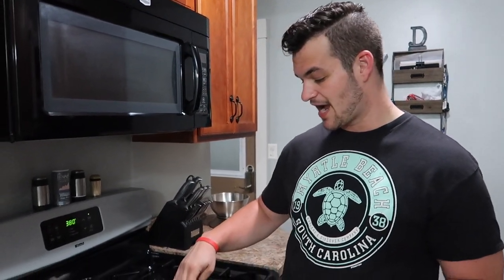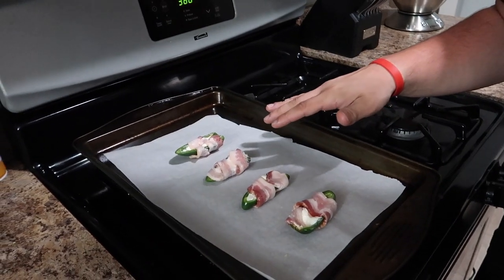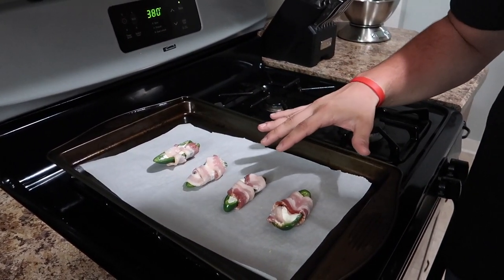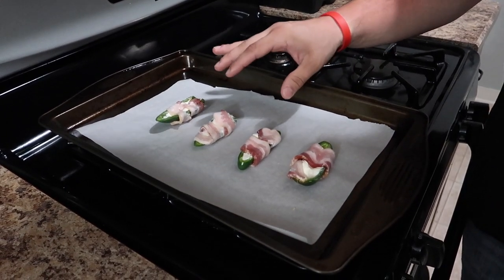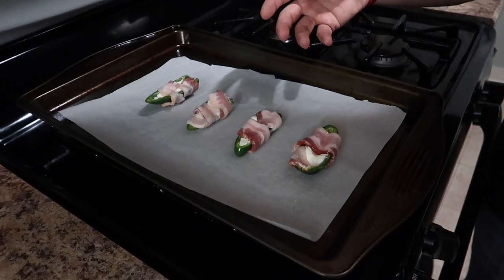I got the other two jalapeños wrapped up in bacon and put them on a piece of parchment paper. We already had our oven preheating to 380 degrees. We're going to put them in the oven for about 10 to 15 minutes — it really depends on how crispy you want your bacon. I like mine a little bit less crispy with this specific meal. Let's get these popped in and I'll show you exactly what they look like.